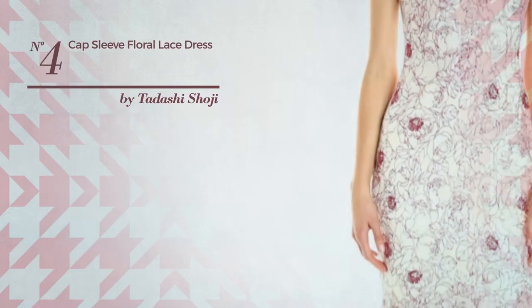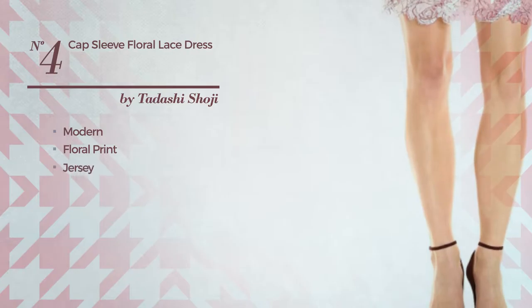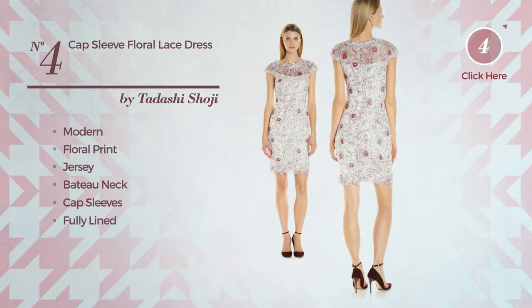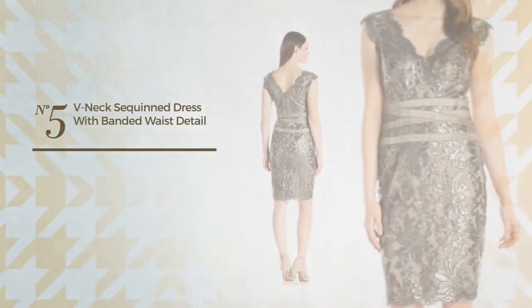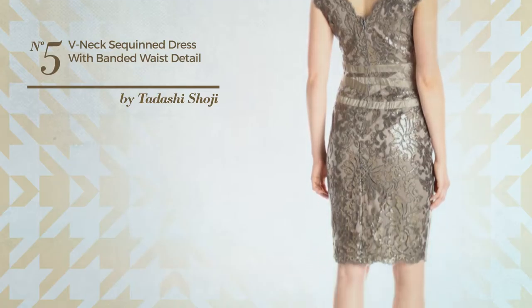Number four: a sheath dress featuring a chic modern style inspired by floral print, made of stretch jersey. This dress includes bateau neck, cap sleeves, fully lined, and concealed zipper. Available in this color combo.